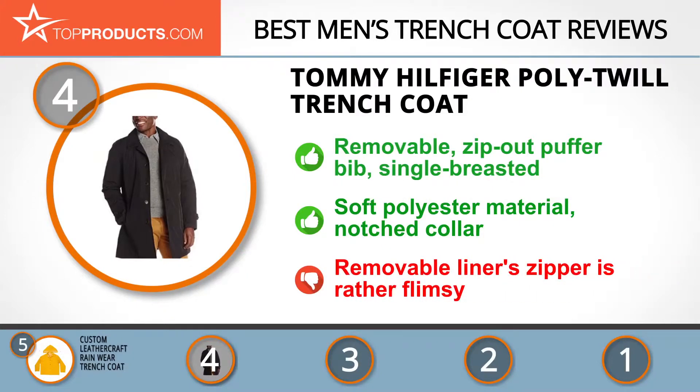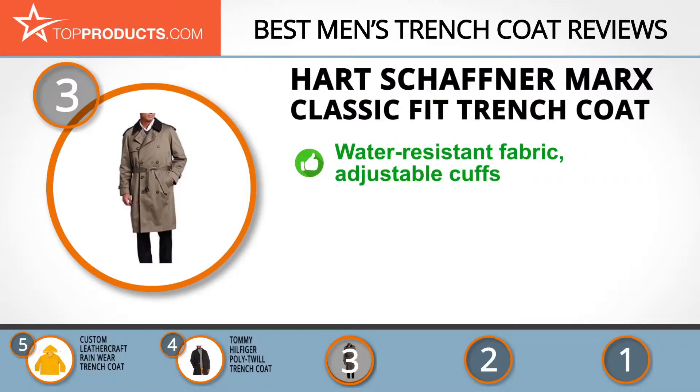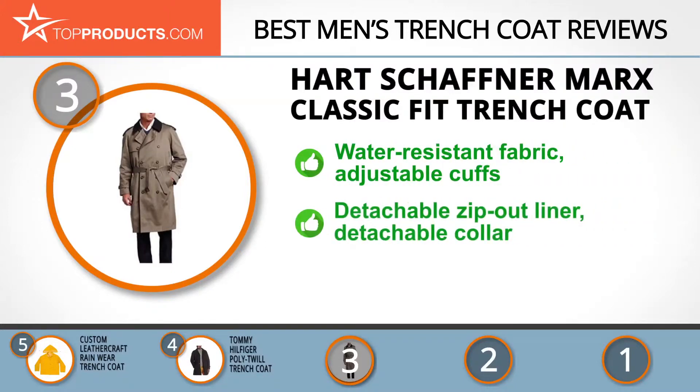The next product on our list was chosen because it is a great choice for people who are looking for a men's trench coat with lots of bells and whistles. At number three we have the Hart Schaffner Marks classic fit trench coat. Hart Schaffner Marks is an American brand with an unflinching commitment to outfitting the classic man with next-level innovative clothing. The Hart Schaffner Marks Burnett trench coat is made of a water-resistant outer weave, perfect for rainy weather.